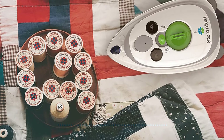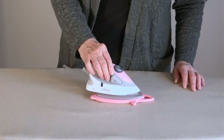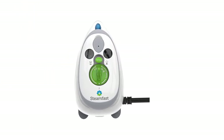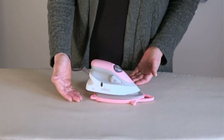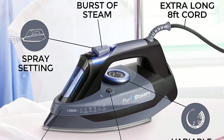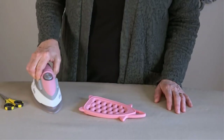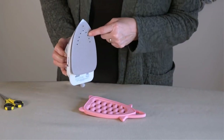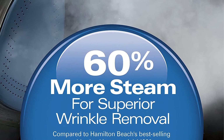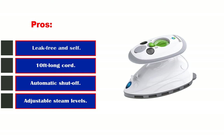The Steamfast Mini may be small, but it is mighty and gets impressively hot, allowing it to quickly remove wrinkles. You can also use just steam to remove wrinkles. Reviewers mention it comes with accessories for on-the-go use, like a bag and a cup to fill the reservoir. The cord wraps around it and it's perfect for travel or everyday use. One seasoned traveler notes having it for five years and always traveling overseas with it, saying airport security don't give it a second glance. Pros: leak free and self-clean, 10-foot cord, automatic shut-off, adjustable steam levels.